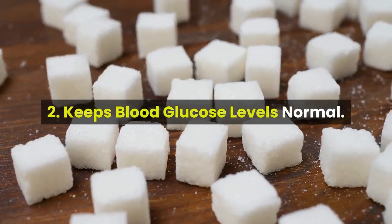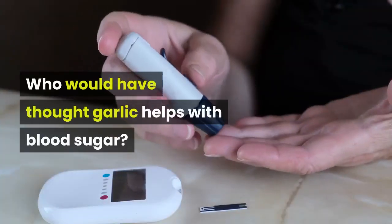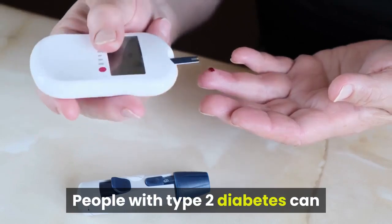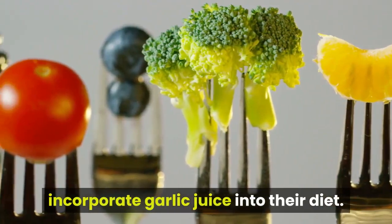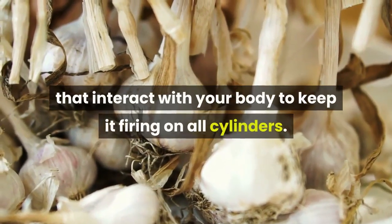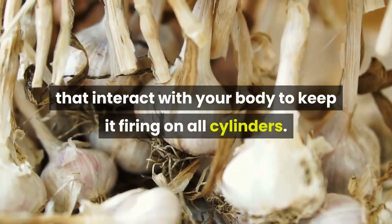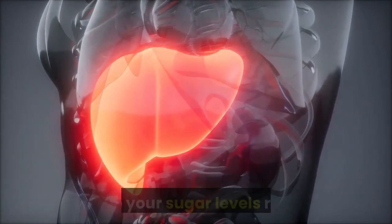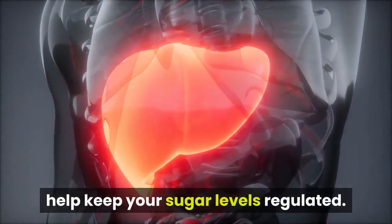Benefit 2: Keeps blood glucose levels normal. Who would have thought garlic helps with blood sugar? People with type 2 diabetes can incorporate garlic juice into their diet. There are over 400 chemicals in garlic that interact with your body to keep it firing on all cylinders. It boosts levels of insulin that naturally occur in the liver to help keep your sugar levels regulated.